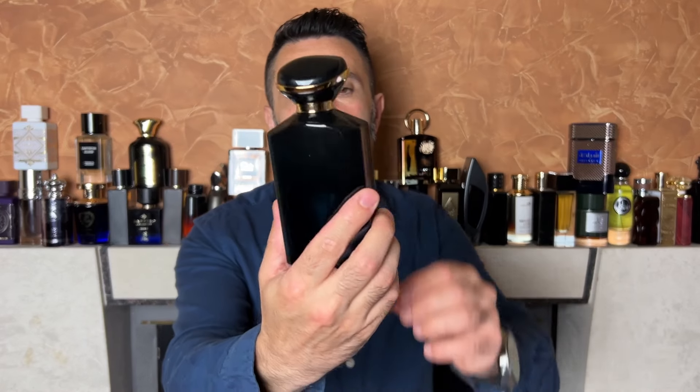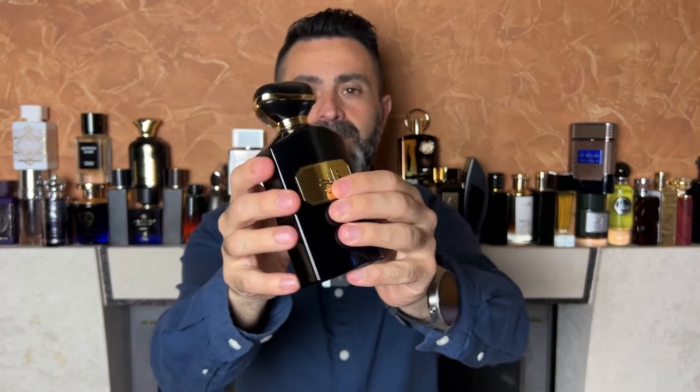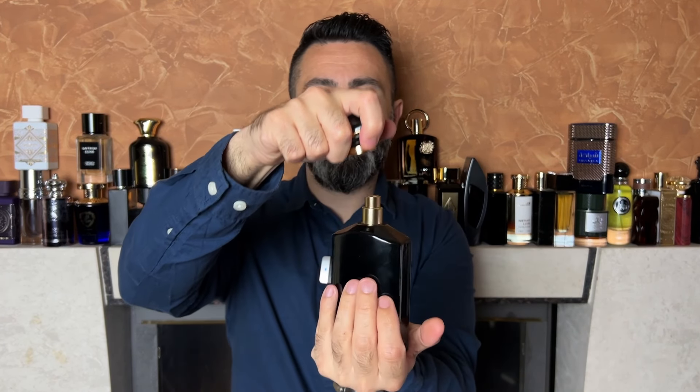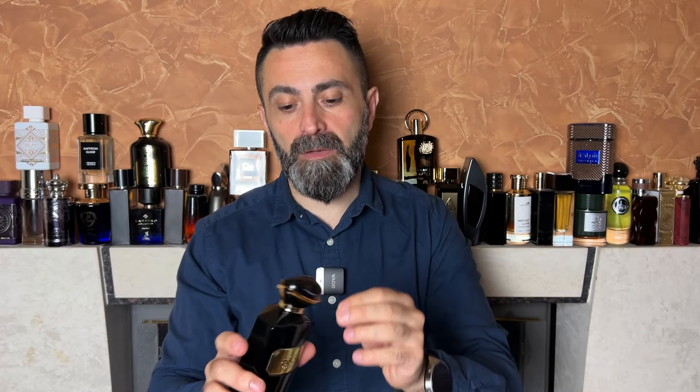Once you take out the bottle, it has an okayish design, let's call it that. The cap is plastic and it's not really a snug fit — quite loose actually, so I would advise you not to pick up the bottle by the cap. The bottle itself has a nice heft, although the packaging is pretty simplistic. But keep in mind that this is a very very cheap fragrance.